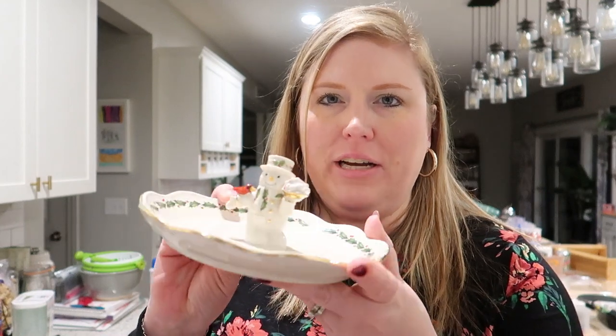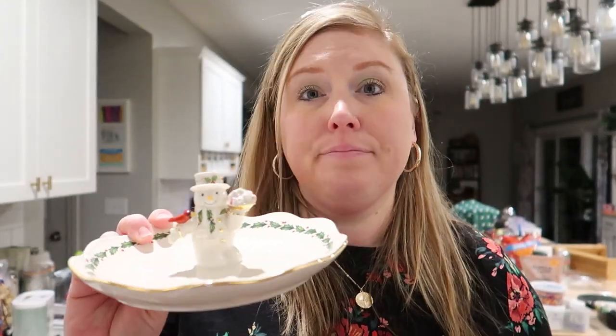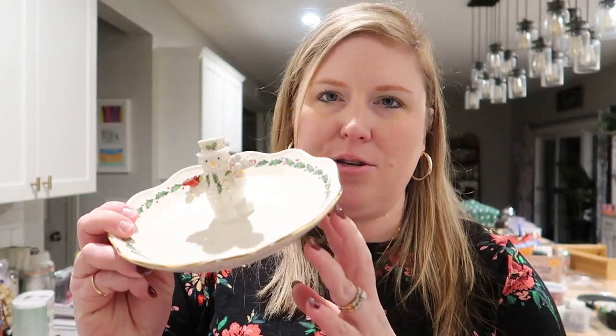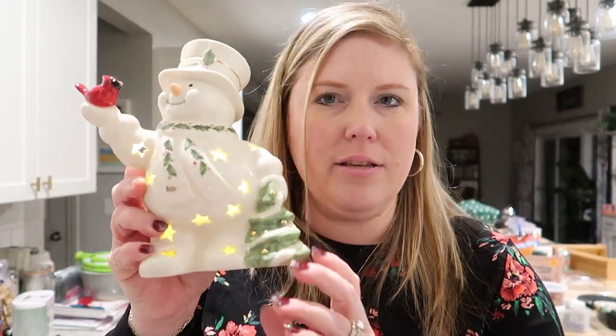This is — I think it's called a Happy Holidays Snowman Treat Dish. Isn't it funny when dogs play, they sound super vicious but then their tails are wagging? Anyway, this is just a little snowman treat dish. I assume you could put candy on it or holiday treats — it's just very cute. I think Adam's aunt got that for me.